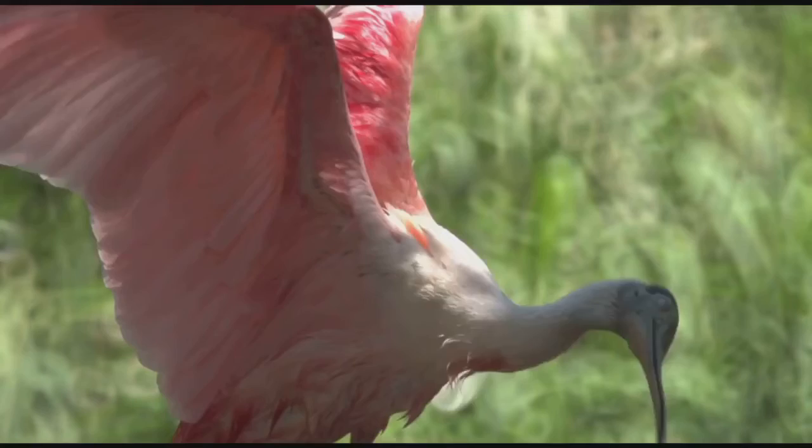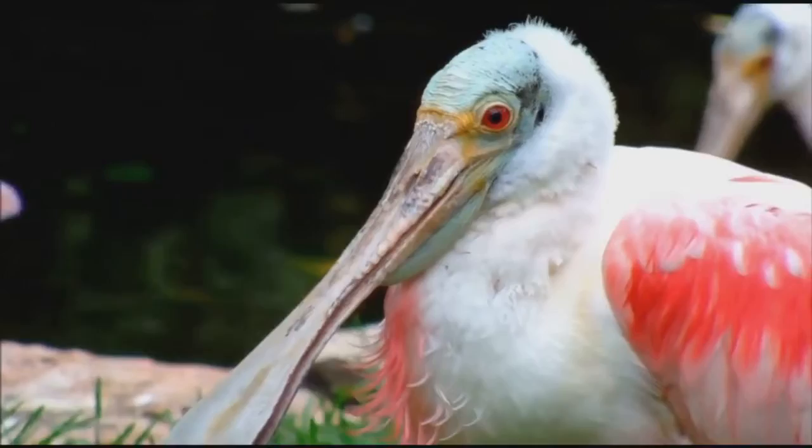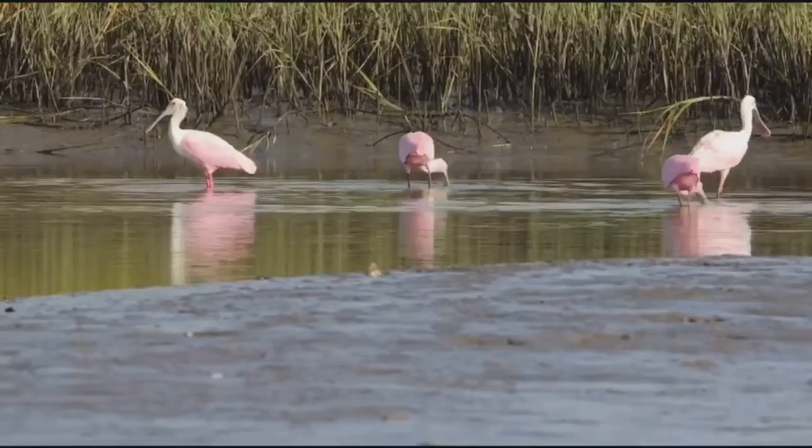Roseate spoonbills are pale pink birds with bright pinkish-red shoulders and rump, with a white neck and back with accents of yellow, and pinkish legs and feet. While the species looks almost entirely pink in flight, they actually have no feathers at all on their heads once they're mature. The pink coloration comes from the organisms they feed on, which are full of carotenoids, which are organic pigments.